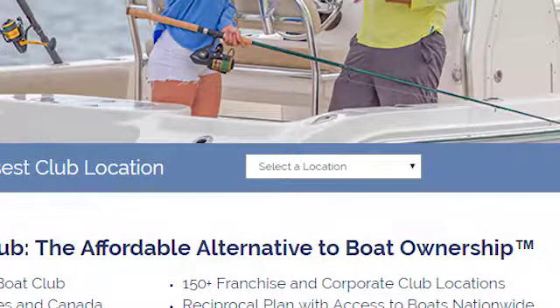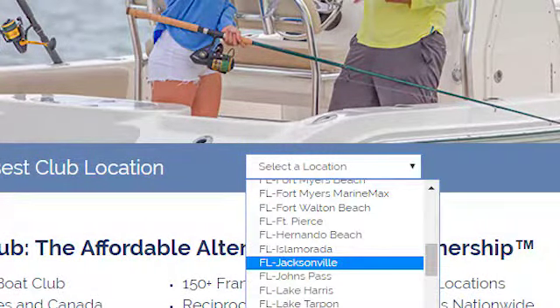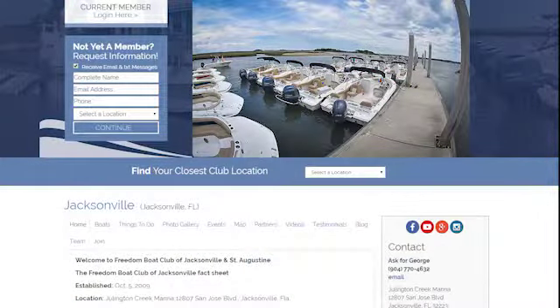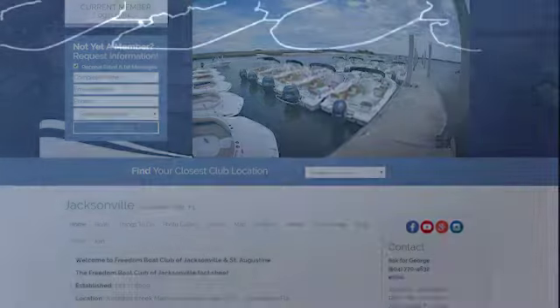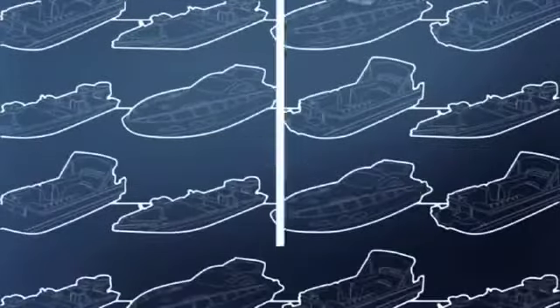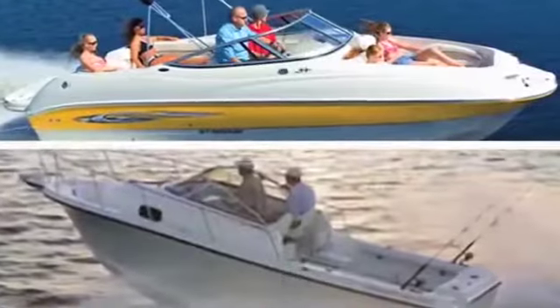Here's what you do. Find our location nearest you. So, let's say you live in Florida, in Jacksonville. As a member, their entire fleet is at your disposal — deck boats, fishing boats and bow riders, pontoons and cruisers. You get to use them all, and you can use them as often as you like.